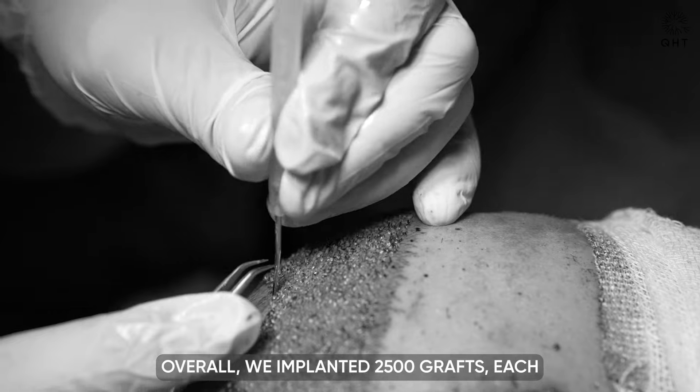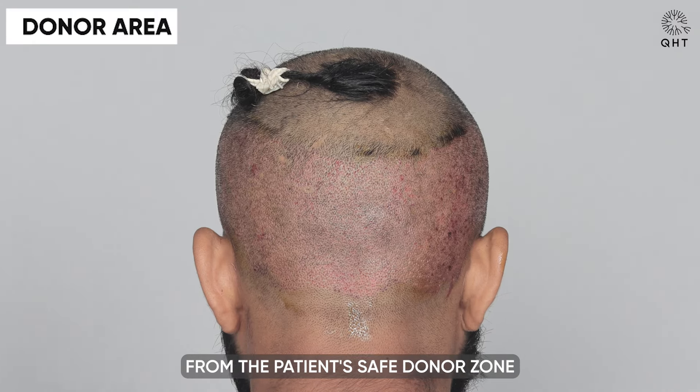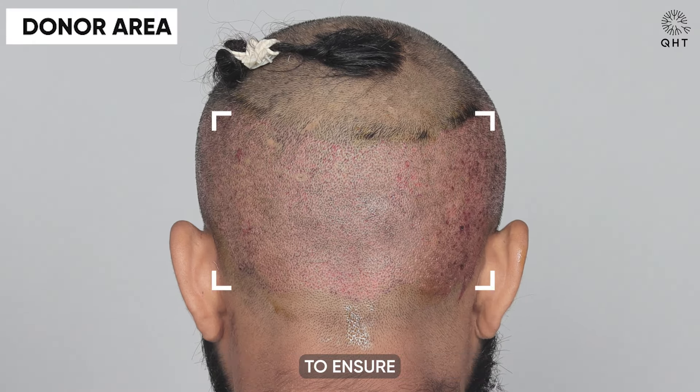Overall, we implanted 2500 grafts, each carefully selected from the patient's safe donor zone to ensure optimal compatibility and growth. This comprehensive procedure is a testament to our commitment to precision and personalized care, aiming to restore not just hair but also confidence and satisfaction with one's appearance.